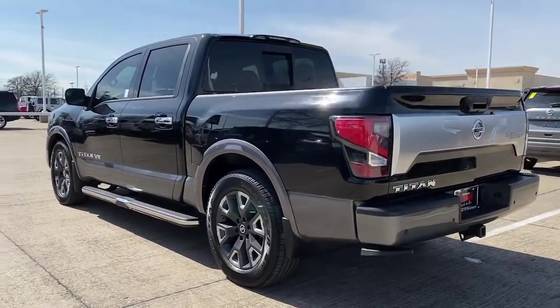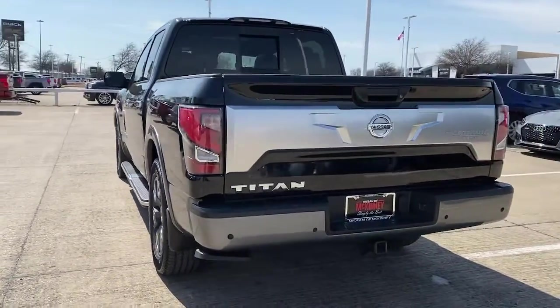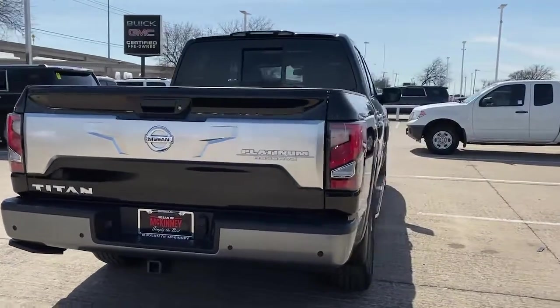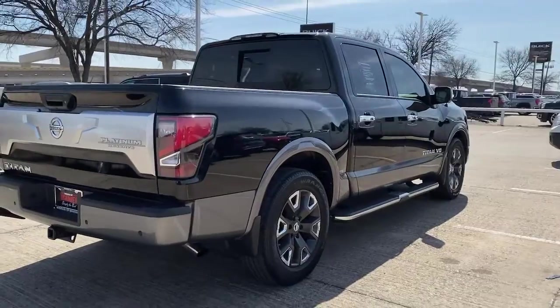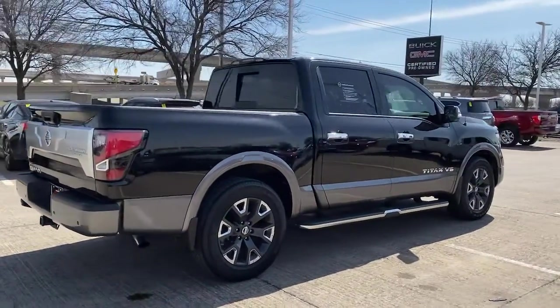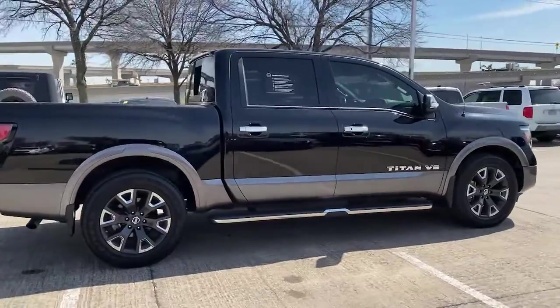These are just some of the great options this vehicle comes with: panoramic roof, navigation system, sun/moonroof, keyless entry, fog lamps, backup camera, blind spot monitor, electronic stability control, Bluetooth, and seat memory.